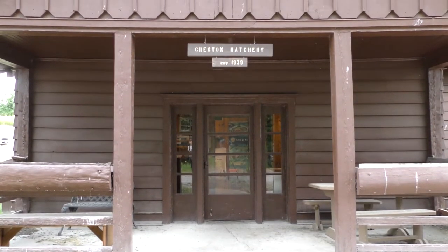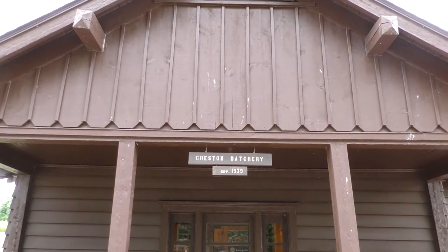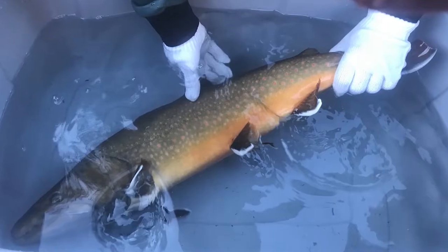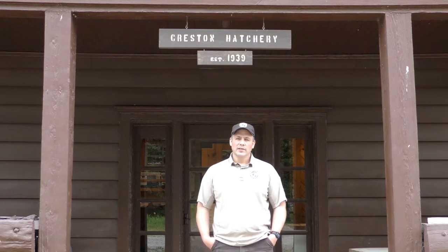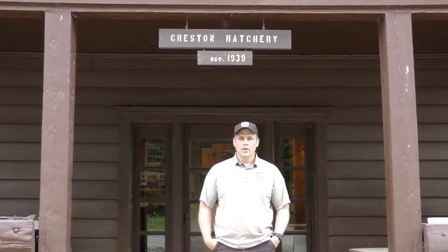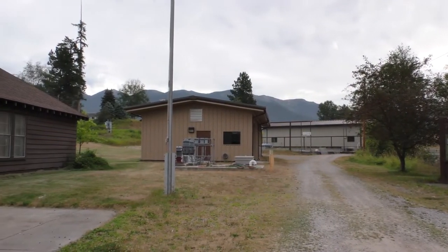I'd like to introduce the hatchery manager, Travis Slivka, who does all the heavy lifting for raising the fish here at the hatchery. I'm Travis Slivka, the hatchery manager here at Creston National Fish Hatchery. Creston was actually established in 1936 as the Glacier Park Fish Hatchery, and later in 1939 it was turned over to the Fish and Wildlife Service. In 2014, we started up a bull trout program with Glacier Park. We spawned fish in the wild in 2016, 2017, and 2018, then stocked fish back into the park from 2017 through 2020, with over 6,000 fish returning to the park.